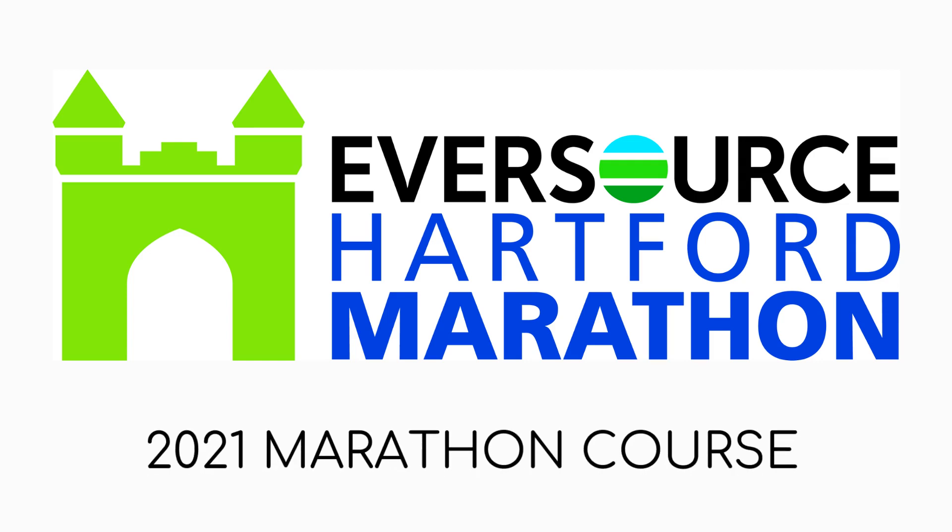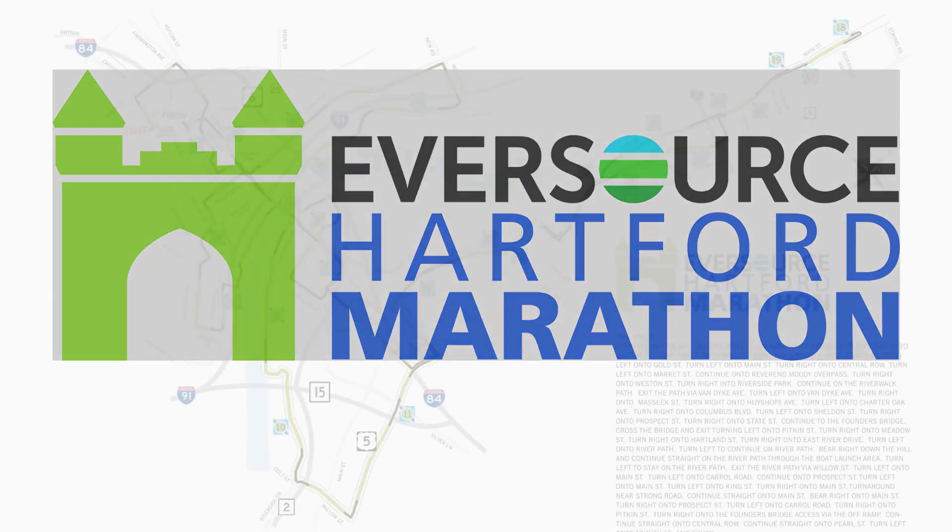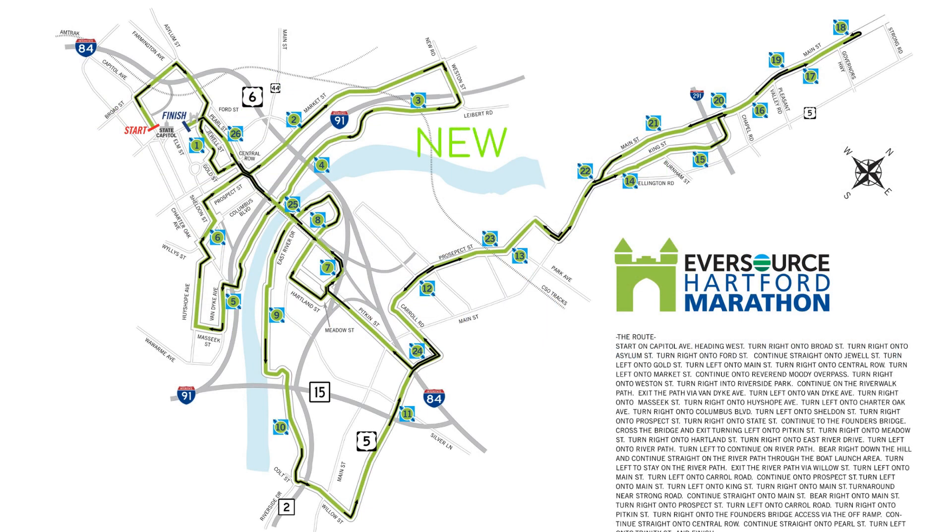Welcome to the 2021 Eversource Hartford Marathon. We are excited to see you in October. The 2021 race route has been redesigned.